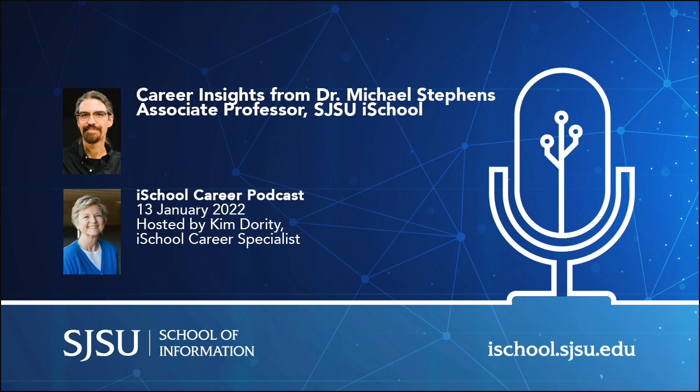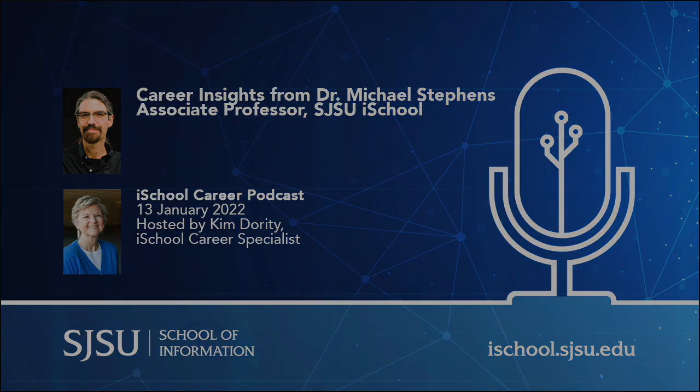That's wonderful. Dr. Stevens, thank you for giving us this time — we appreciate it so much. I hope you have a wonderful rest of the day and week and month and year. Take care. Bye-bye.